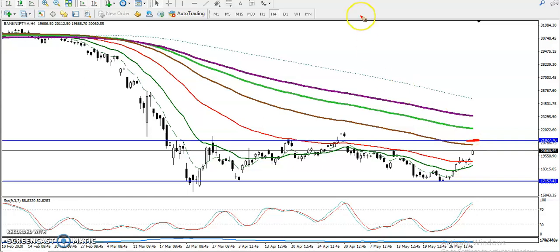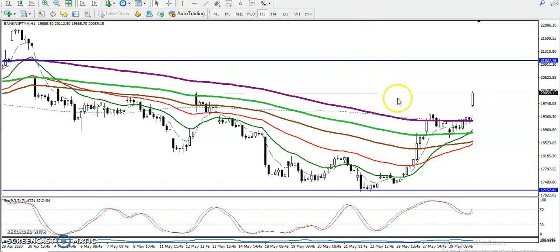We are looking at this level as resistance and targeting a move up. Let's jump to the H1 chart. On H1, price has already broken the 200 moving average, broke first, then retraced. It is now supporting at the 150 moving average — the 150 is acting as support right now. You can see price retraced and then went back up.